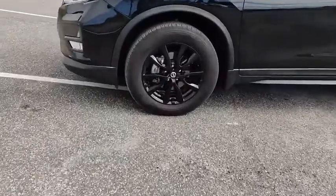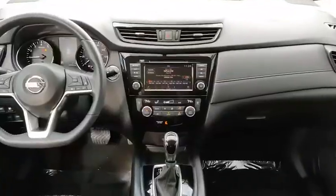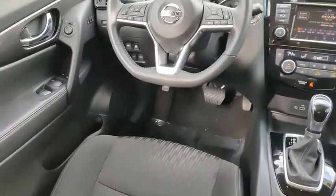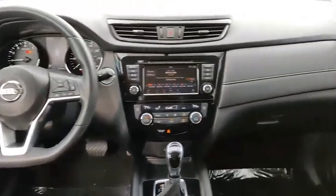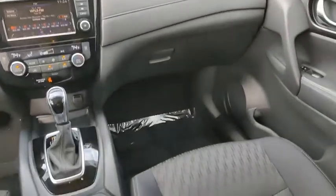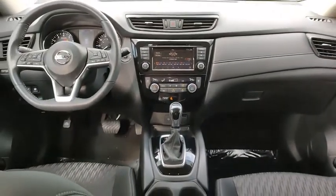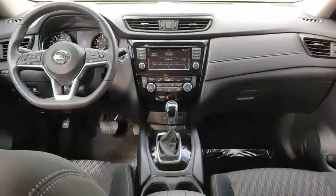This vehicle has less than 30,000 miles. Here are some of this vehicle's great options: blind spot monitor, heated mirrors, electronic stability control, aluminum wheels, rear spoiler, power lift gate, brake assist, traction control, stability control, and daytime running lights.